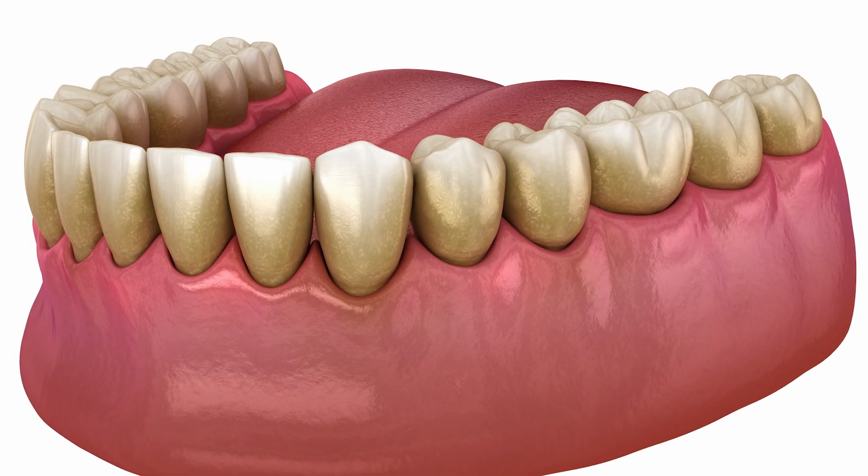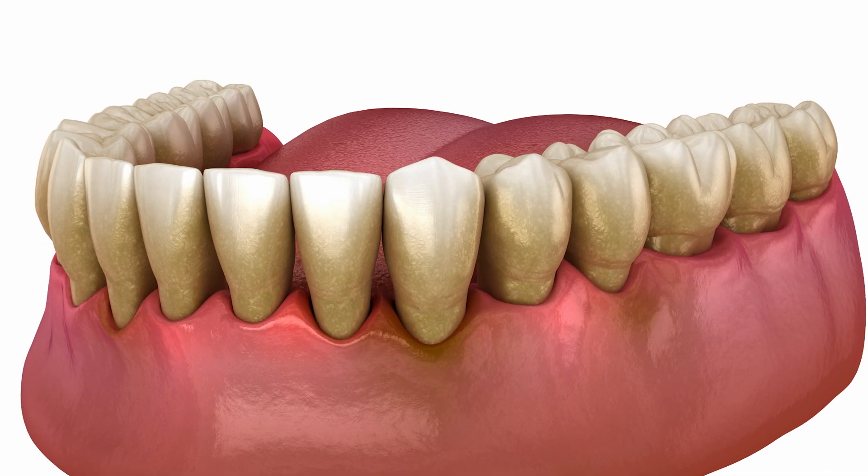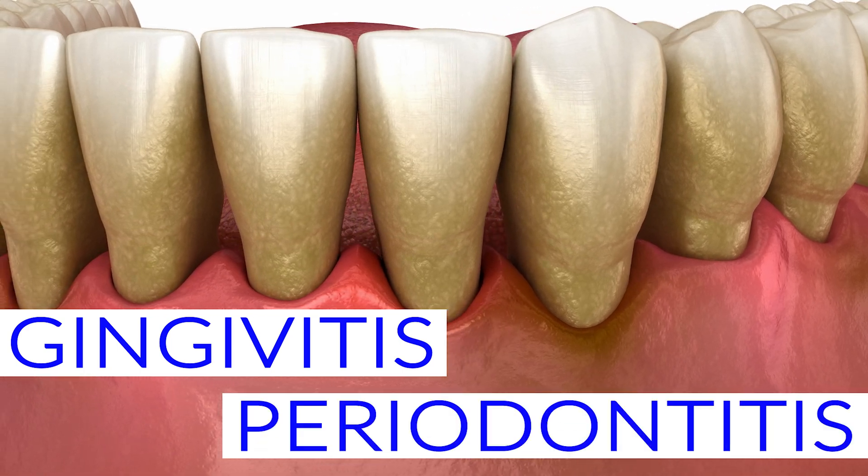Over time, this leads to inflammation, gum recession, and bone loss. There are two main stages: gingivitis and periodontitis.